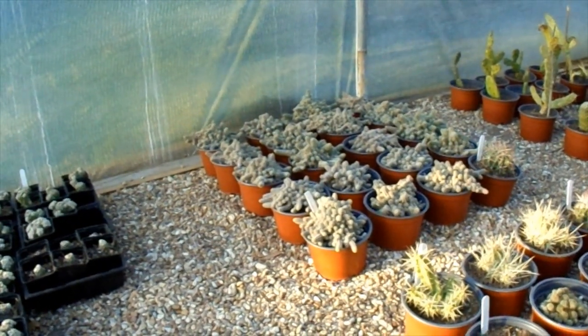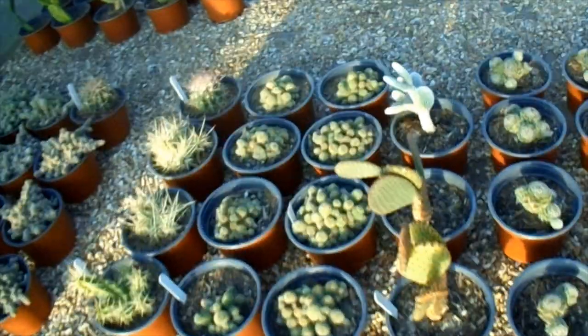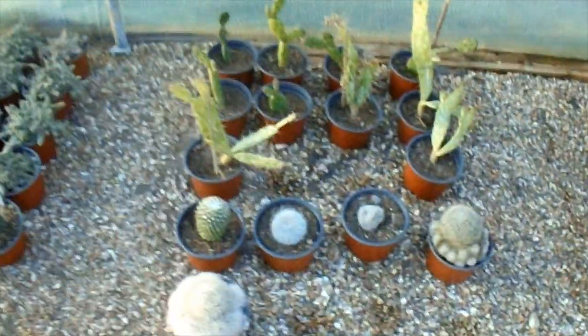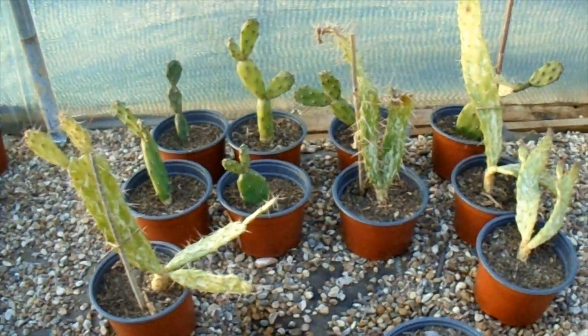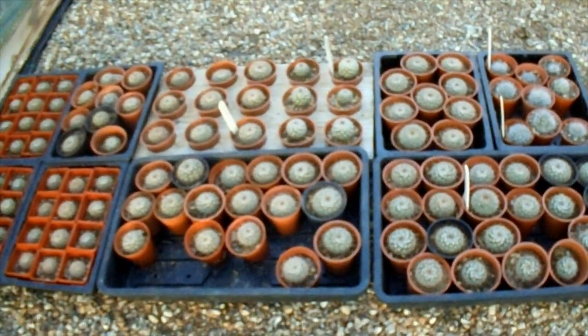The bigger peanut cacti at the back — one good thing about the frost is that they'll all flower well after it. They don't tend to flower very well if it hasn't been a cold winter; they don't feel like they've had a winter. Some rebutias that look fine. Nice big Mammillaria bocasana there — I shouldn't really touch it but it just looks tempting. A few punches there, a little bit of tip damage on some.